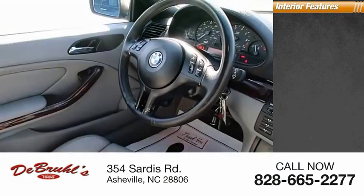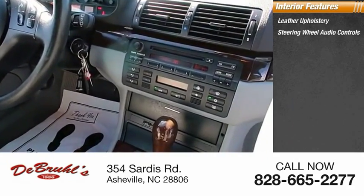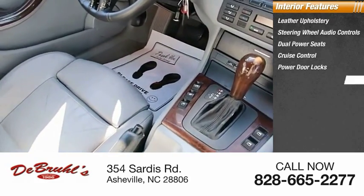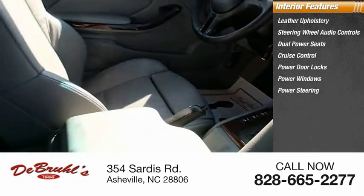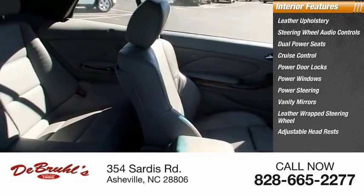And inside you'll find leather upholstery, steering wheel audio controls, dual power seats, cruise control, power door locks, power windows, power steering, vanity mirrors, leather-wrapped steering wheel, and adjustable headrests.